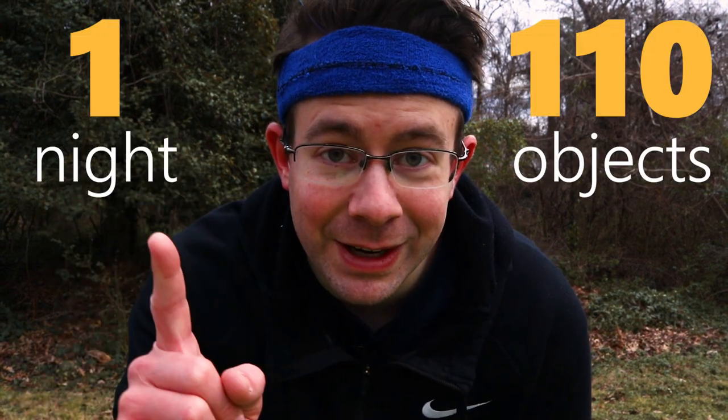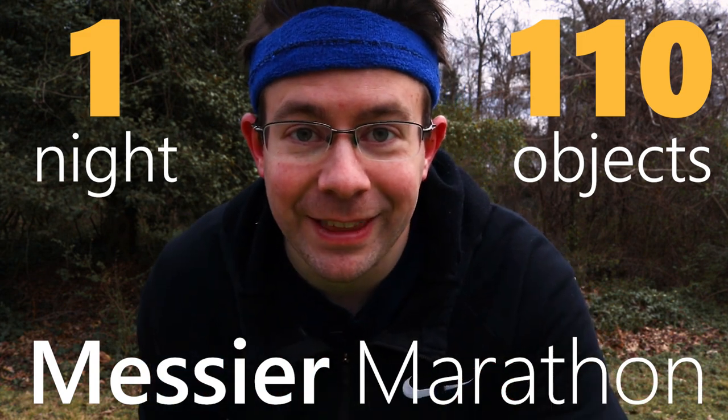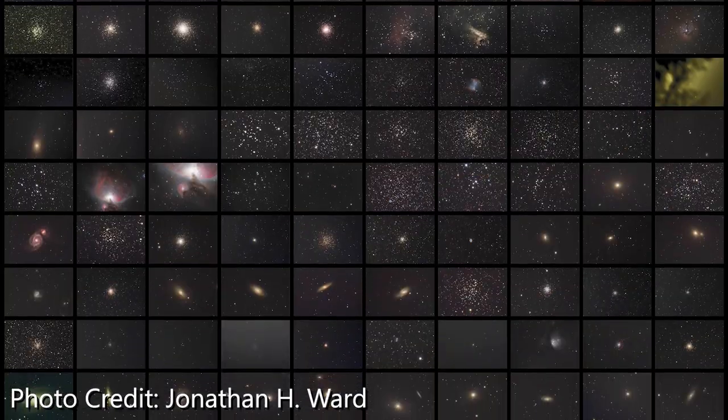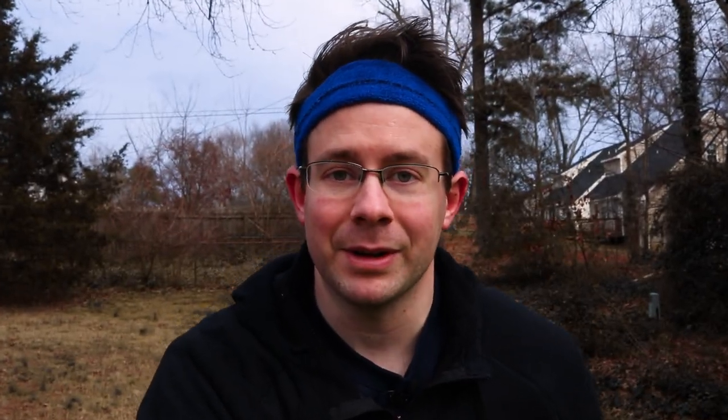If you're feeling really ambitious, you can actually attempt to observe or even image all 110 objects in just one night. We call that the Messier Marathon. The time window for completing the marathon is mid-March to early April. Now let me be super clear — I've not actually attempted the Messier Marathon. Maybe someday.